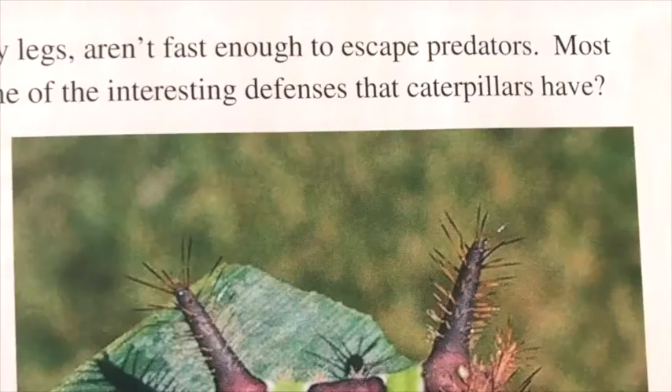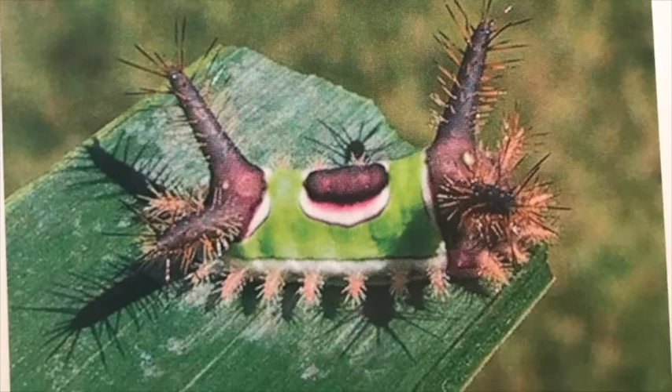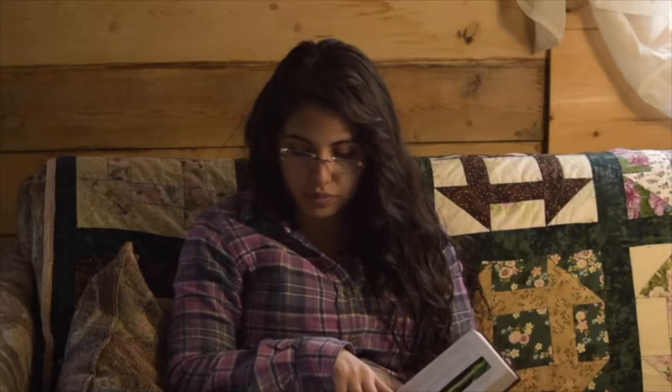Caterpillars with their simple eyes and tiny legs aren't fast enough to escape predators, so most have some sort of defense. Some look and behave like snakes, some have huge eye spots, and others are camouflaged to blend in with their food source. Some look like bird droppings, while others look like twigs. The wavy-lined emerald moth caterpillar can even bite off pieces of the flower it's eating and stick them on its back to blend in. Some caterpillars taste bad to predators or are toxic. Many caterpillars have poisonous spikes on their bodies — these spikes look like hair but are actually hollow tubes with needle-like tips filled with irritating or poisonous fluid.